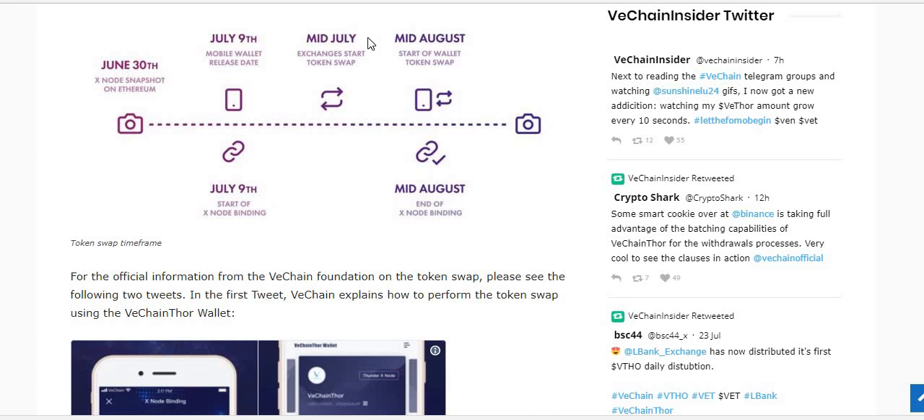On July 9th they released the mobile wallet. Mid-July they're actually doing the swap — which is today, the 25th of July in Australia. I logged into my exchange account this morning at about 10 a.m. and noticed that CoinSpot had locked my VEN tokens down, clearly stating they were supporting the VEN to VET transfer. When I rechecked at about 4 p.m., it had occurred — half my VEN tokens are now VET tokens in my exchange wallet; the other half are still VEN tokens in the Exodus wallet. In mid-August they'll start the wallet swap token service, and mid-August is also the end of the Xnode binding.